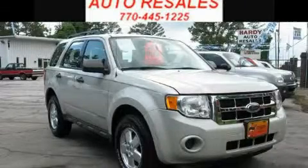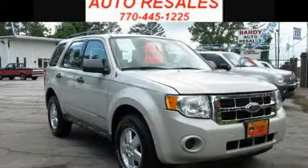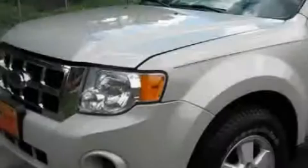This is a 2008 Ford Escape — plenty of space for what you need. It has a 2.3 liter 4-cylinder engine and a 5-speed manual transmission.